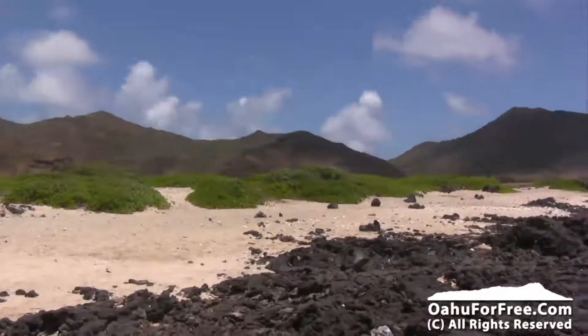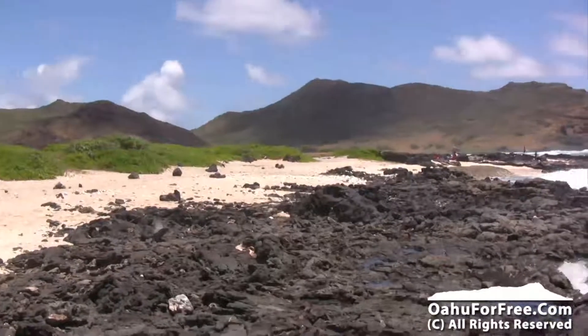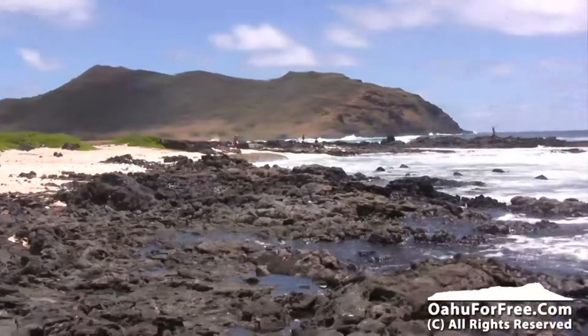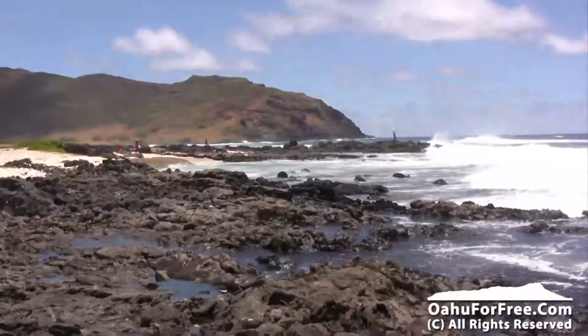Here's another shot — we're looking at the back side of it. This mountain we're looking at right now is Makapuu, so you're somewhat close to Makapuu Point. It's a fun place; you see all these rocks over here, these dark lava rock tide pools.